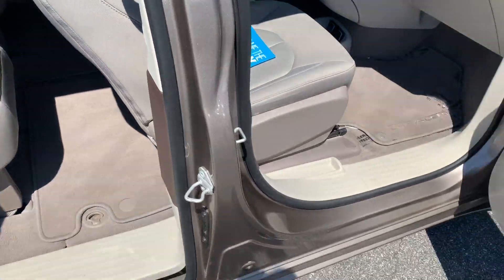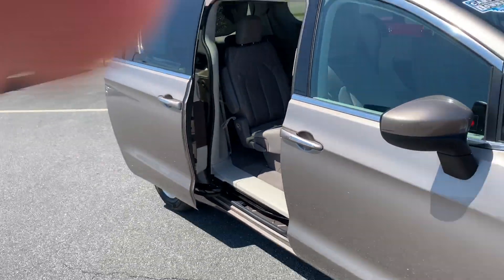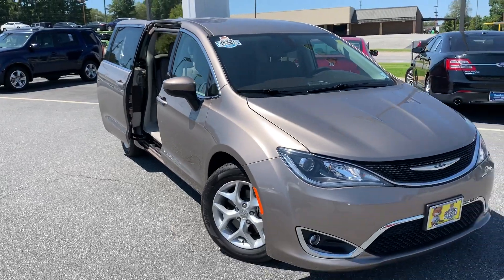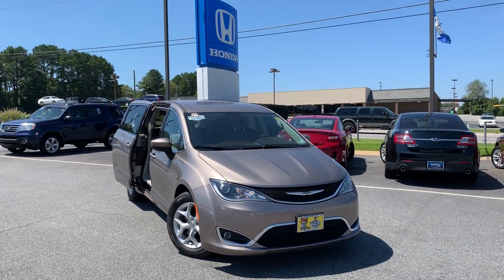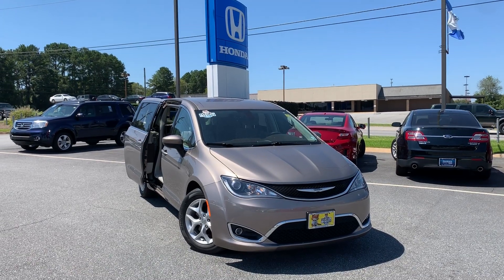That's just a few of the features available on this vehicle and we'd love to show it to you in person and take you for a demo ride. Again, my name is Mike Bertram here at Hughes Honda in Warner Robins, Georgia — don't hesitate to give me a call if you have any questions. Thank you.